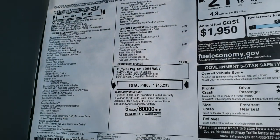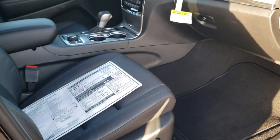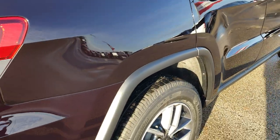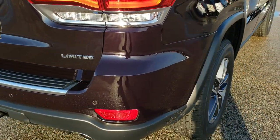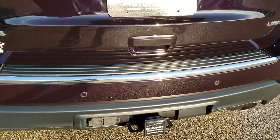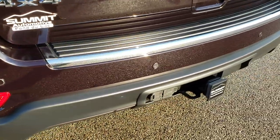Feel free to pause this and take a look at every option on here, but we're going to go through this pretty thoroughly. If you want to check out that window sticker for yourself, there's a link in the upper right-hand part of your screen to our website. You can see it does have the trailer tow group — 4-pin, 7-pin wiring as well as the receiver hitch.